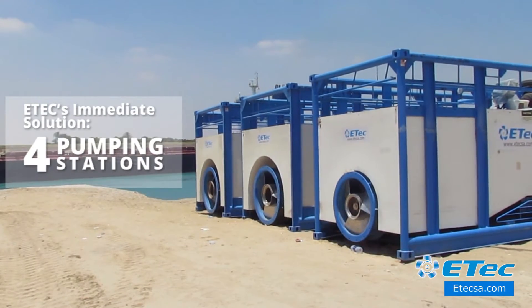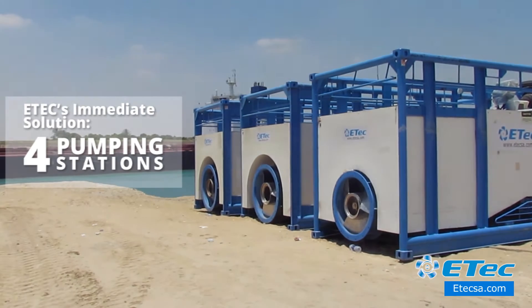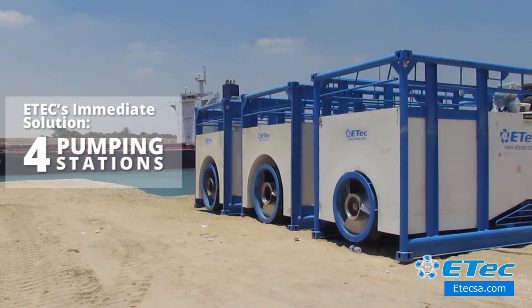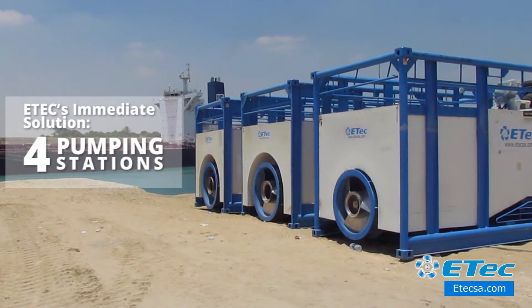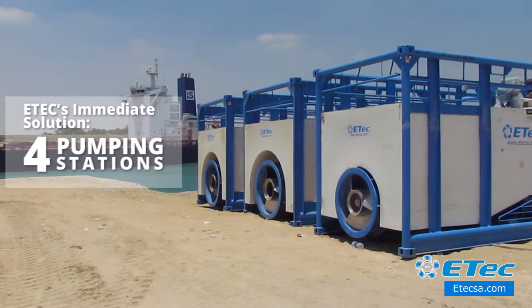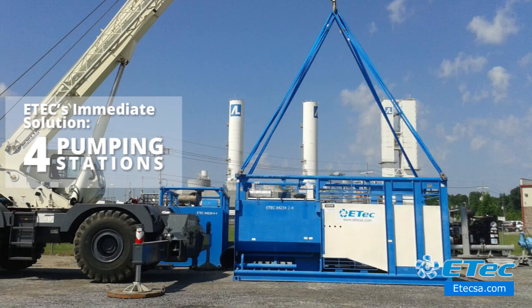Etik's solution for irrigating fresh water was a four-pumping station project installed in northern Sinai, specifically in an area named Serapion. At the moment, Etik is the only vendor in the world that has the immediate solution to design, install, and put to work the pumps in record time.